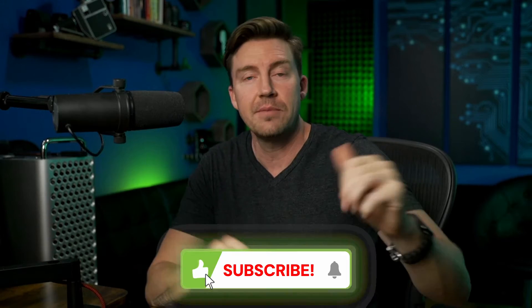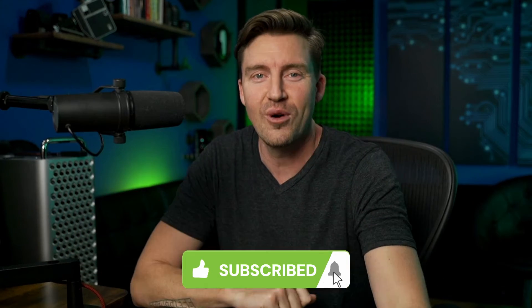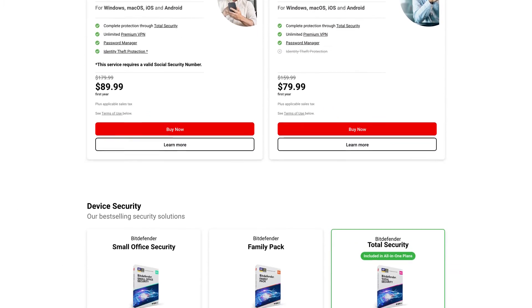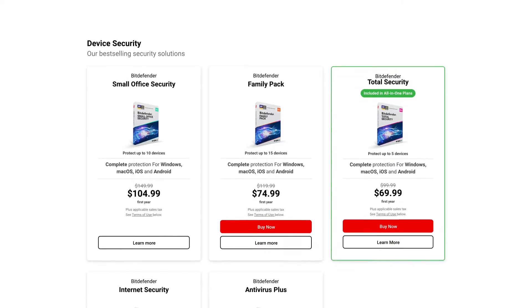Consider dropping a like, maybe a subscribe to see more of my videos. Let's get this Bitdefender antivirus review started. Bitdefender has a lot of plans for users with different needs.